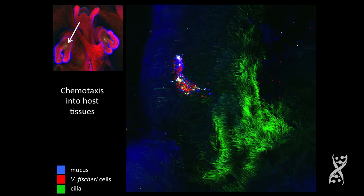So they get primed and then they chemotax. You can see them streaming into the pores of the light organ as groups. So they chemotax into the tissues.